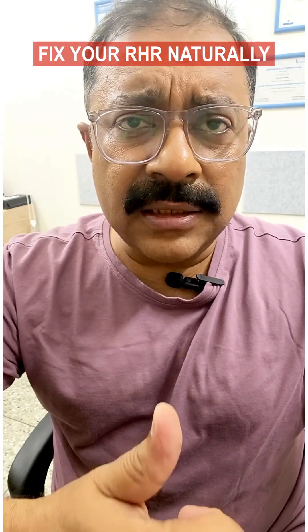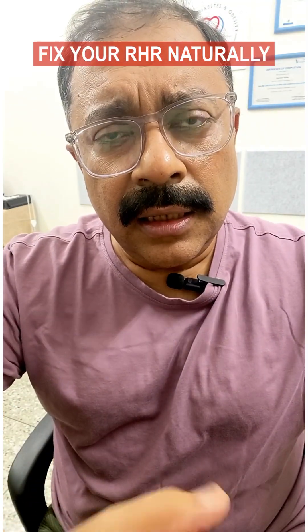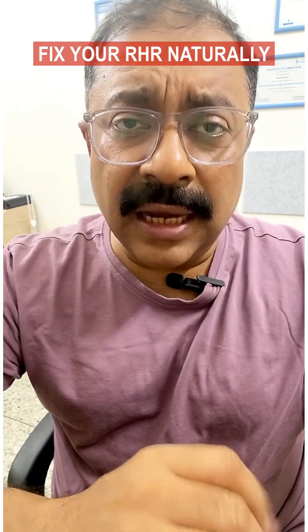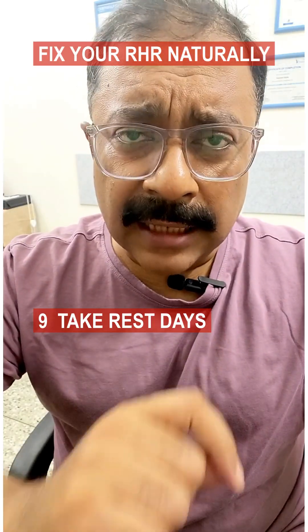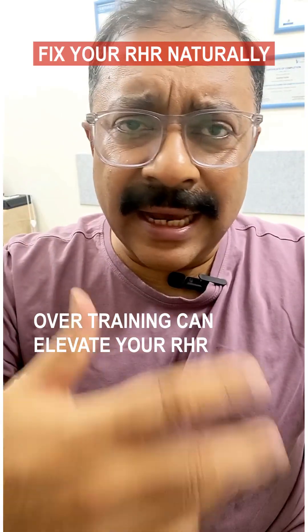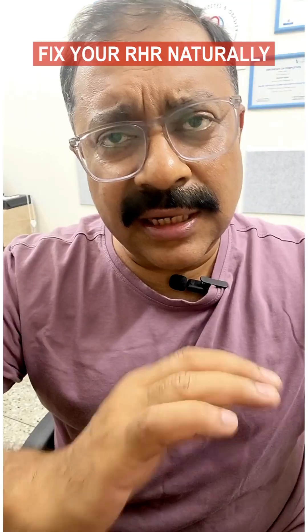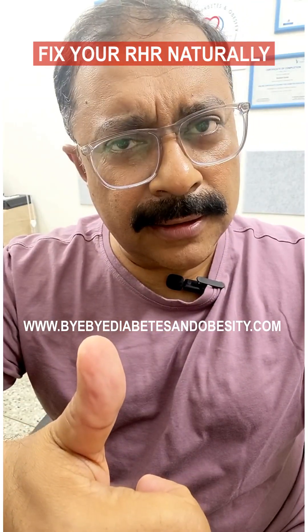Maintain a healthy weight. Excess weight makes your heart work harder, and even modest weight loss can reduce your resting heart rate significantly. Also, take rest days — overtraining can elevate your resting heart rate, so schedule recovery days and listen to your body. Take care and good luck.